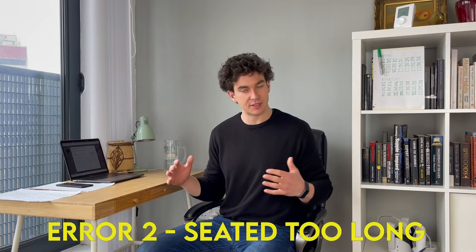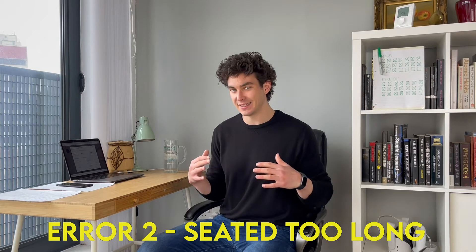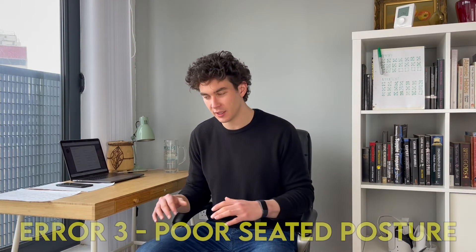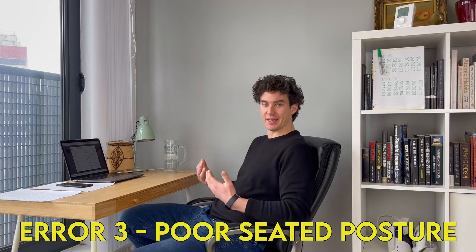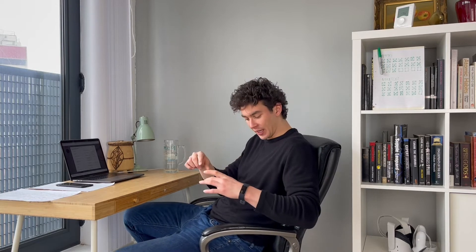The second error is just generally being seated for far too long. A lot of people spend all day seated in one position. The third error is sitting with poor posture. If I take a seat like this, it may look relaxed, but due to the way that a lot of chairs are these days, the main two contact points are your bum and your middle back, and in this slouch position that puts a lot of pressure on the middle — which is your lower back.